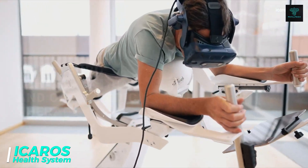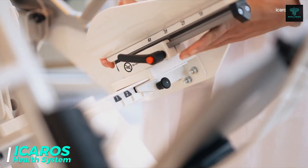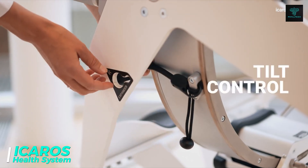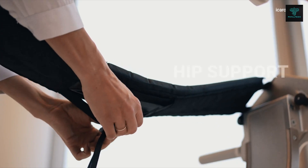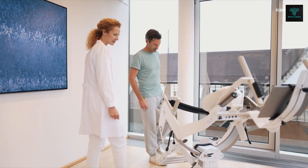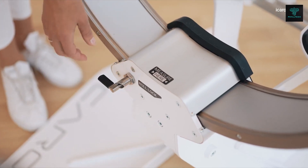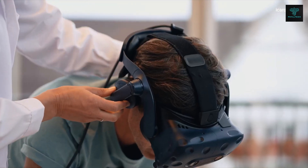The Icaros Health System is a cutting-edge therapy tool designed to improve orthopedic and neurological rehabilitation. It provides a comprehensive platform for core and balance training, tailored to the needs of individuals with physical limitations. Manufactured under the highest quality standards, Icaros is fully adaptable, offering a range of exercises that can be integrated with virtual reality and mobile devices.